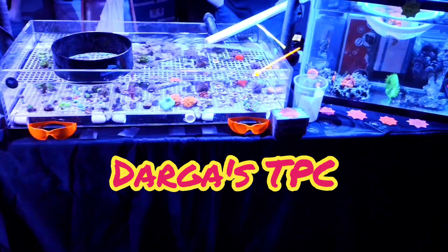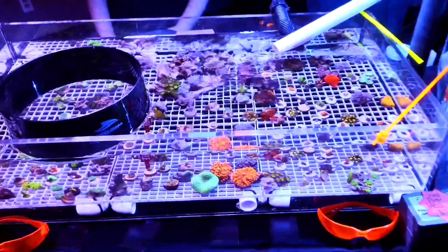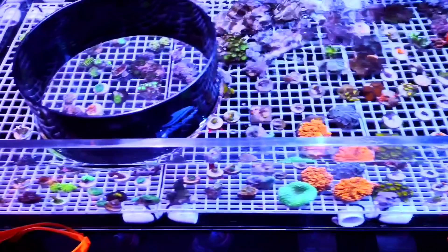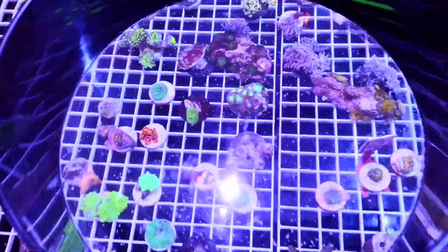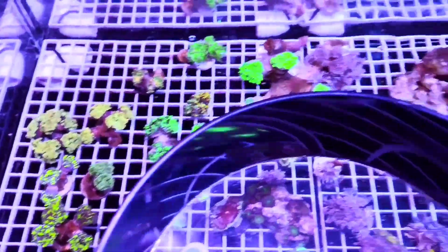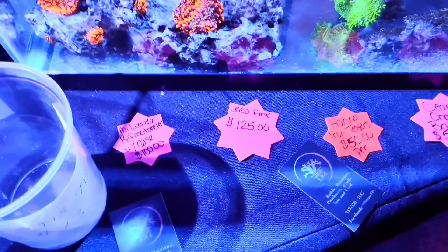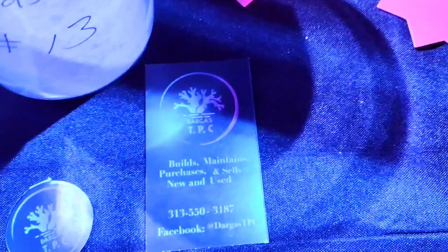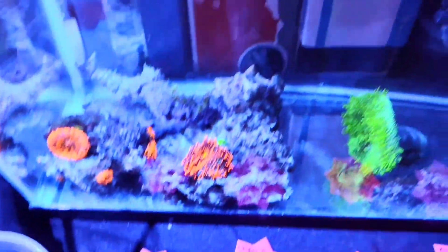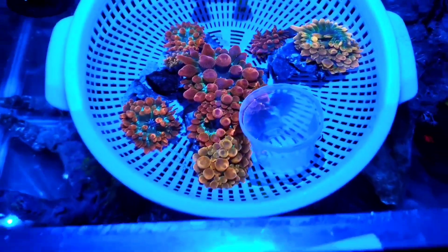Here we have Darga's Terrariums, Ponds, and Corals. He has a cool setup where he has one tank flowing into another. I see some awesome coral in there as well, and wow — check out those anemones, those are awesome!